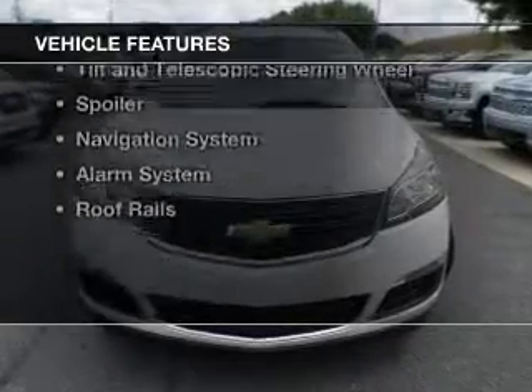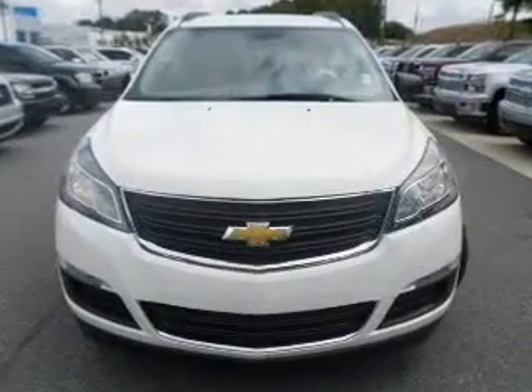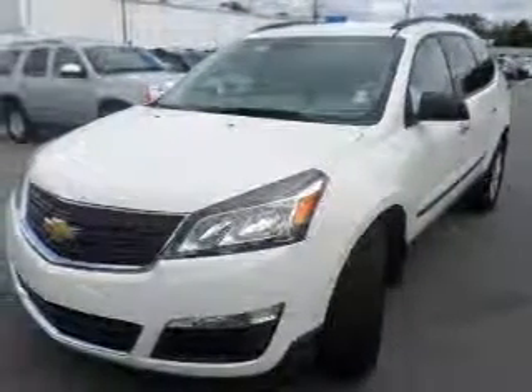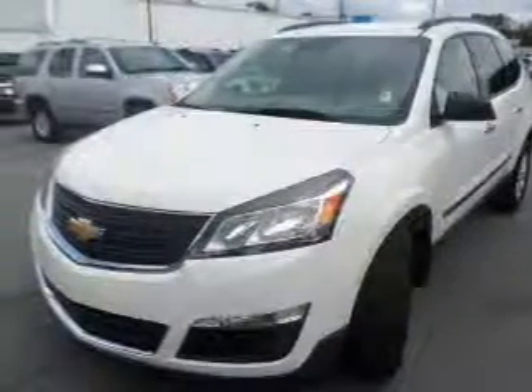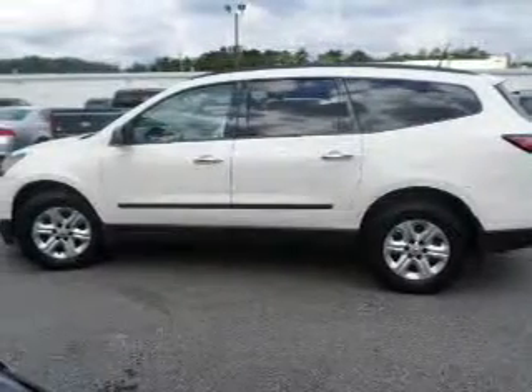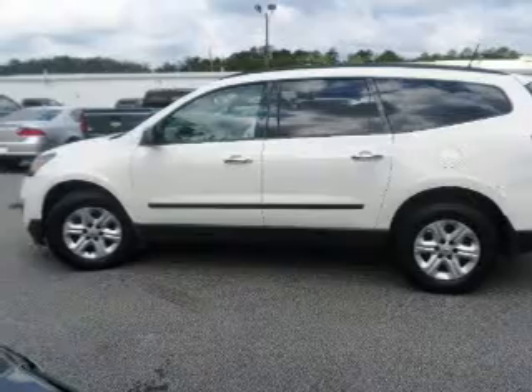The features include Bluetooth connectivity, Sirius XM satellite radio, digital audio input, and auxiliary input, steering wheel controls, tilt-and-telescopic steering wheel, a spoiler, a navigation system, an alarm system, and roof rails.